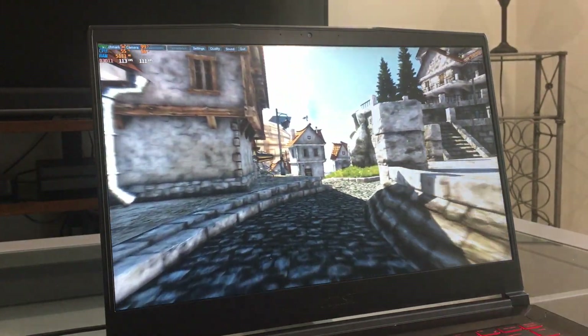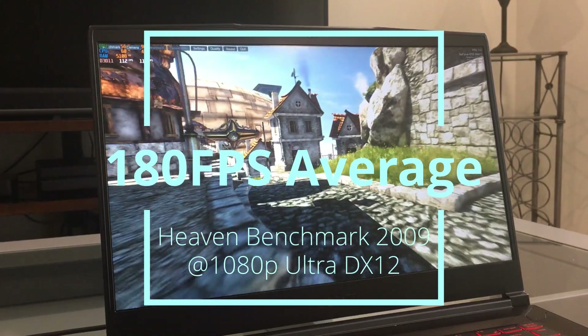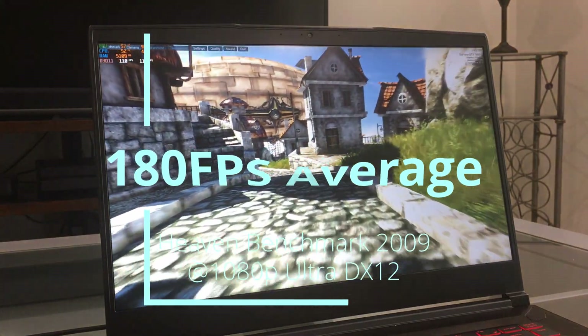The last test is the Heaven Benchmark, where we average 180 frames per second with temperatures in the high 70s.